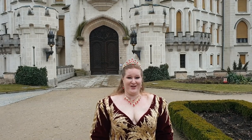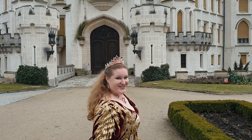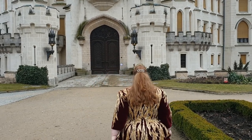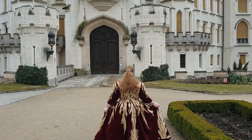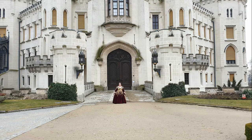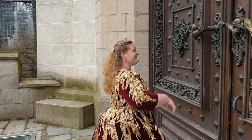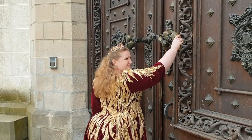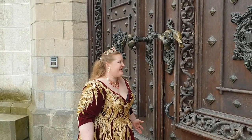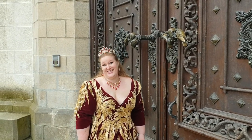We'll have a look around the castle. Damn, I forgot my keys! Okay, so sorry — you won't see the inside.